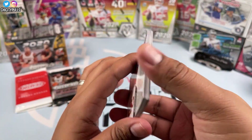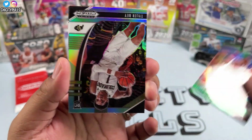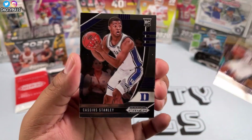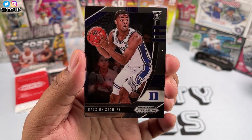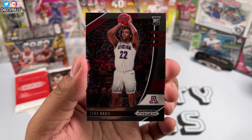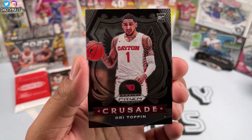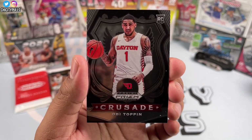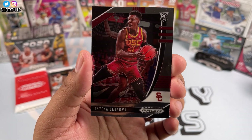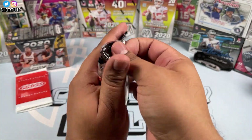Now we start with our green parallels — we got an Azubuike rookie green, then a silver of Tyler Bey, a nice silver right there. Then Cassius Stanley, Devin Dotson, and a crusade of Obi Toppin — that's a nice one, Obi Toppin is a good player, he's with his hometown Knicks. I'll put him to the side, and then another Okungwu rookie to finish that pack off.